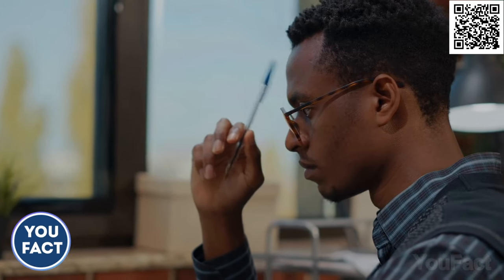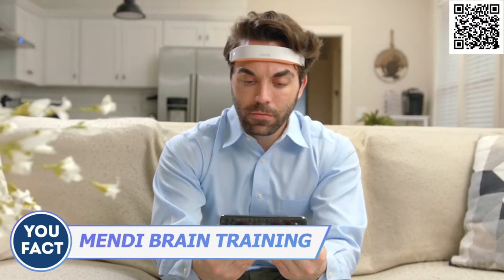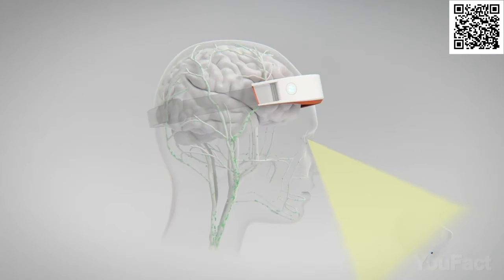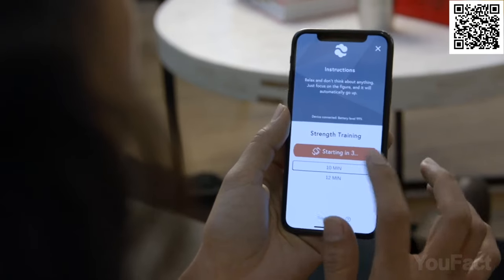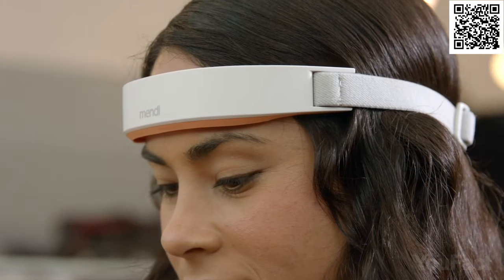Have you ever thought of exercising your brain like you exercise your muscles? Mendy is a neurofeedback system that allows you to do just that. Using advanced sensors to measure brain activity, it can visualize and train your brain to strengthen the prefrontal cortex area, which controls your brain's pathways. The device is wireless and rechargeable and comes with an easy-to-use training app that provides exercises to improve brain performance.